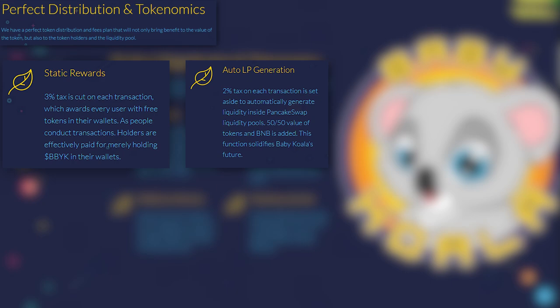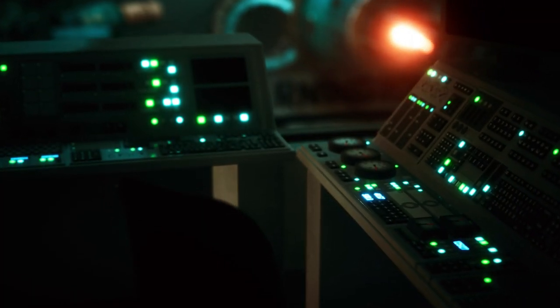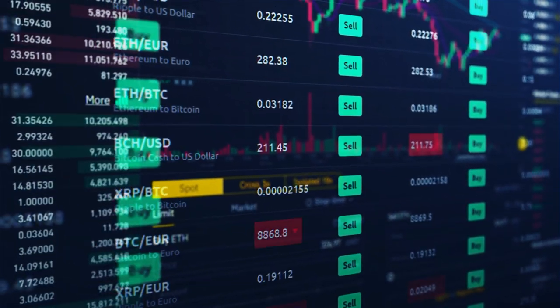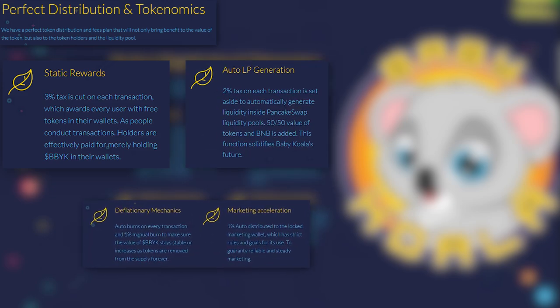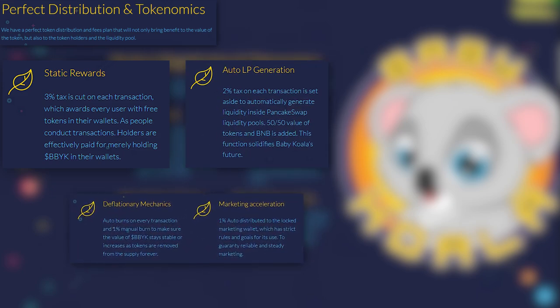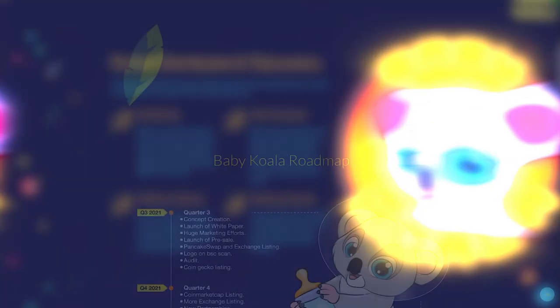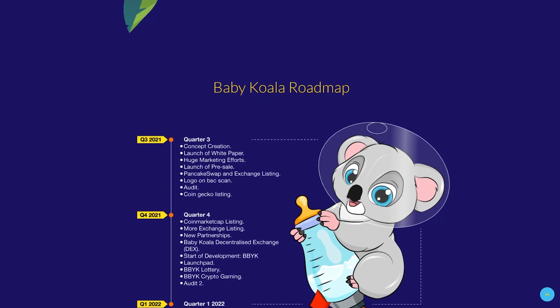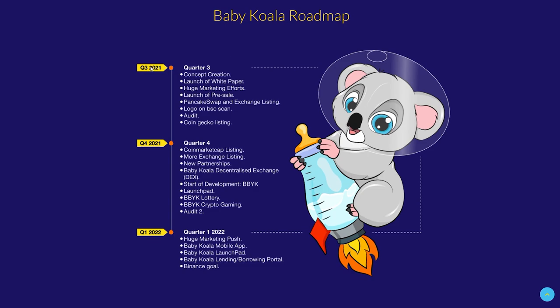2% of each transaction automatically goes to the PancakeSwap liquidity pool, which is good for the future of Babykoala. The project practices the option of double burning — tokens are burned both automatically and manually, reducing the circulating supply of tokens on the market. 1% of each transaction is sent to a special marketing wallet. The savings go only to important project goals, all of which are clearly laid out in the project roadmap, scheduled through the first quarter of 2022, giving confidence that the project knows which direction to develop.